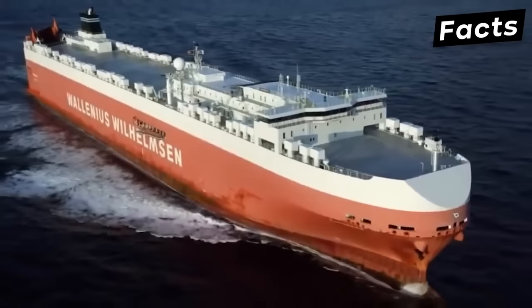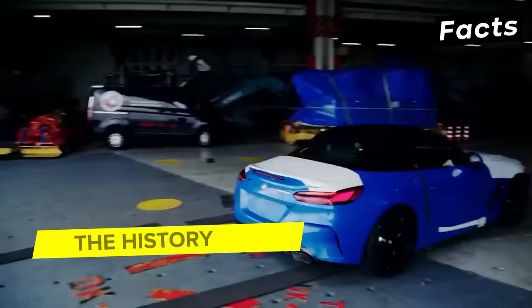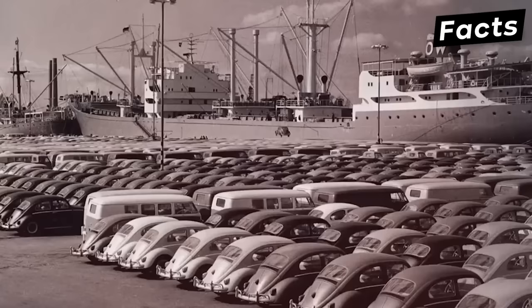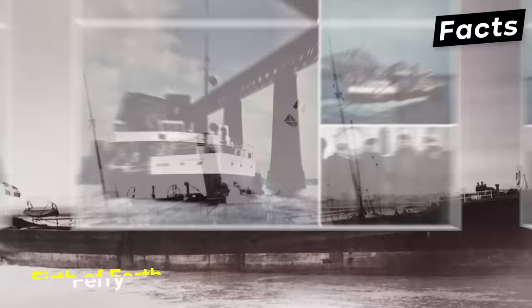Over the years, RoRo ships have grown into efficient and cost-effective vessels to transport cargo quickly and safely across large bodies of water. The modern RoRo ship can trace its origins back more than 100 years to the early days of the steam train. The first versions of RoRo ships started appearing in the 19th century and were designed to take trains across rivers that were too wide for bridges, with rails allowing trains to roll straight onto the ship. An example is the Forth of Firth Ferry, which began its operations in 1851.